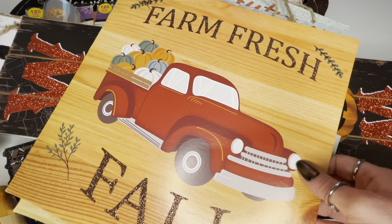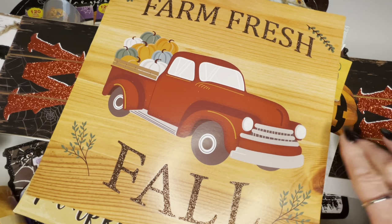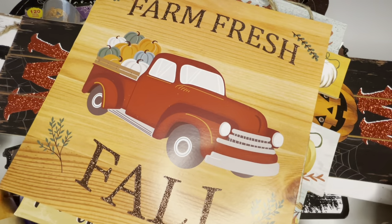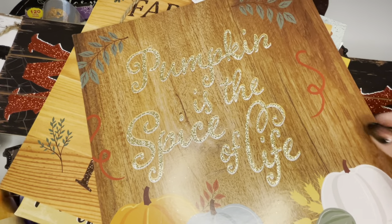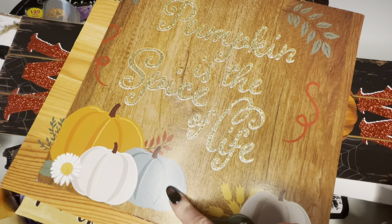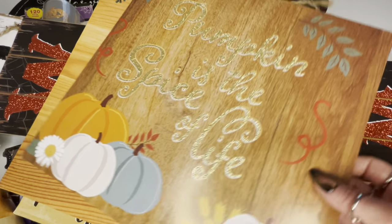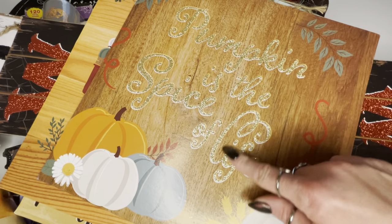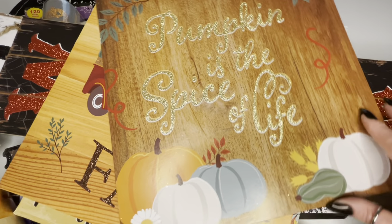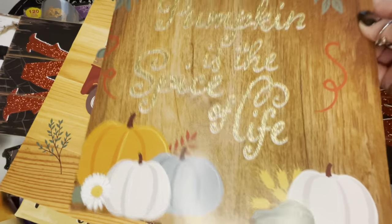The next fall sign says 'farm fresh fall' with a red truck and cute little pumpkins on the back — the lettering is brown glitter, which I loved. Then this sign says 'pumpkin is the spice of life' with pretty bluish-green pumpkins and a wood grain look — the lettering has gold glitter only on the lettering. I really liked the wood grain effect and hadn't seen anything like that.